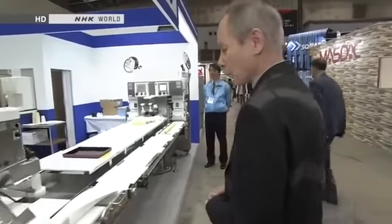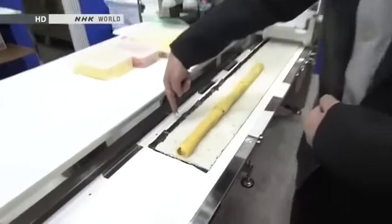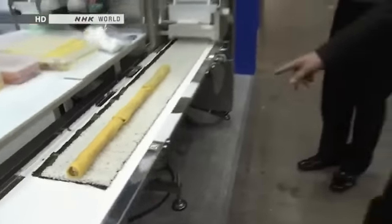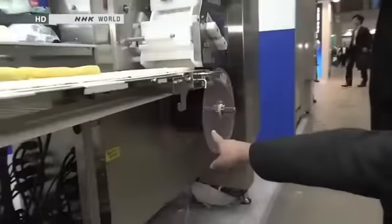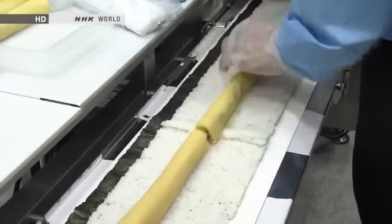Over here we have another pretty cool machine. This one makes sushi rolls. You'll see here the dried seaweed nori — it has the rice on top. This comes out of the machine; you'll see underneath there's a roll. It has up to 60 meters of this nori, and it all comes out like this.